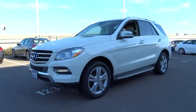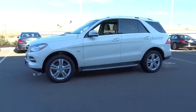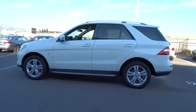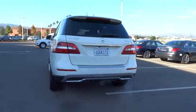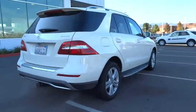2012 M-Class. Top-rated safety — it runs in the family. It is something we never take for granted, and is priced below $40,000. This vehicle has less than 45,000 miles.